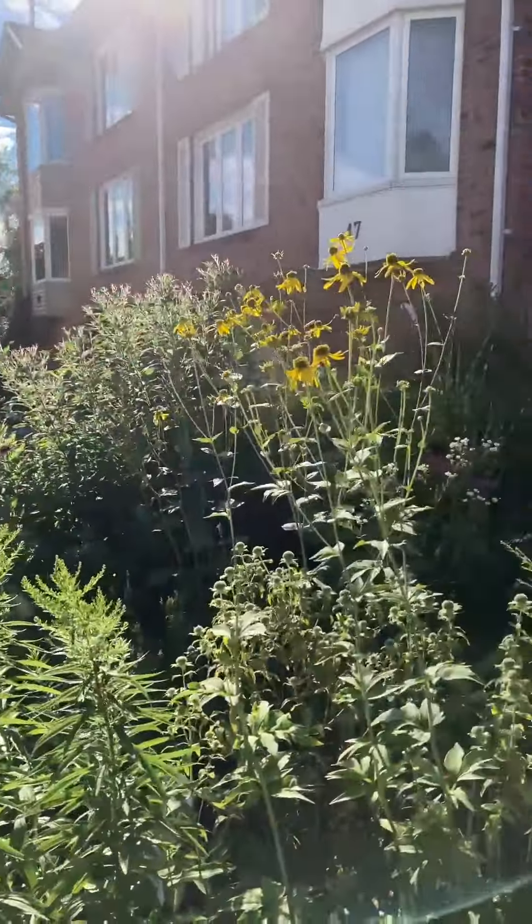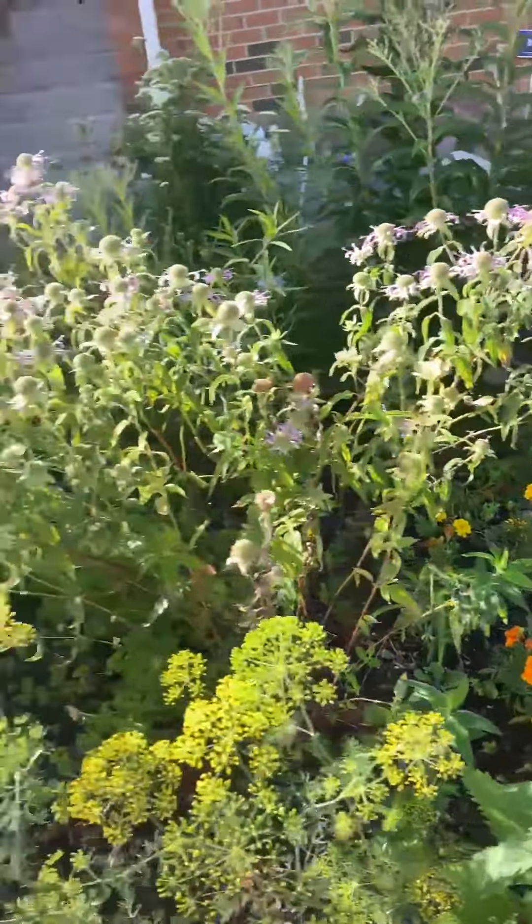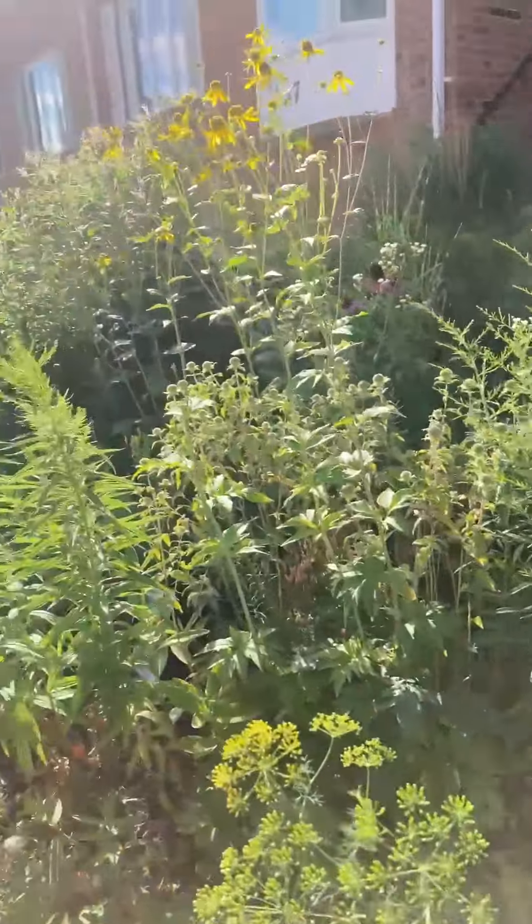This is my front garden. There's no shelter around it. Butterflies like a little bit of privacy and shelter, but even here the monarchs will come and lay eggs.